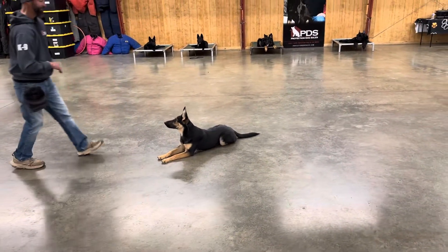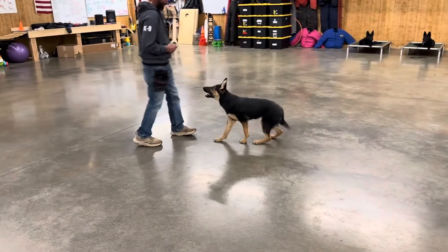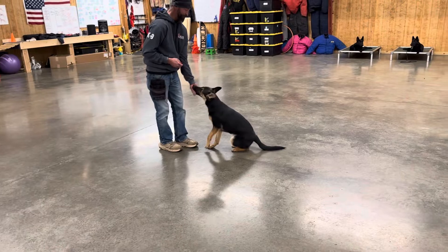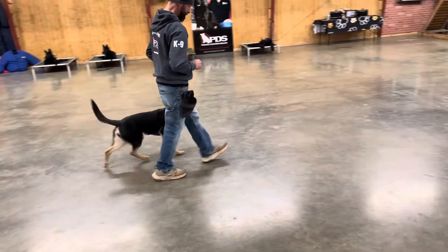Nice little down, sit, shake hands, roll over — he's got a lot of fun tricks. Nice little recall with us. He's got a lot of fun stuff, and we're starting to really sharpen up all of his obedience and his tricks as well.